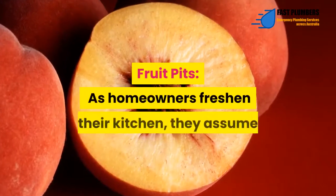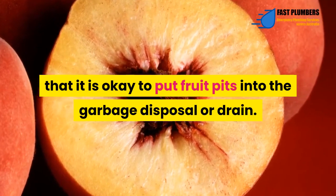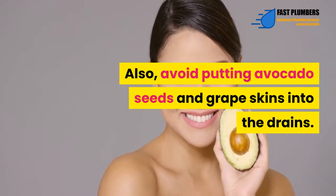Fruit pits – As homeowners freshen their kitchen, they assume that it is okay to put fruit pits into the garbage disposal or drain. Fruit pits may break, dent, or crack the disposal blades. Also, avoid putting avocado seeds and grape skins into the drains.